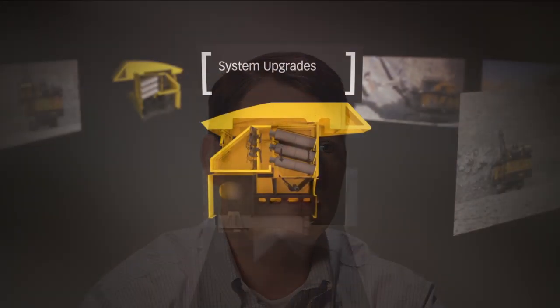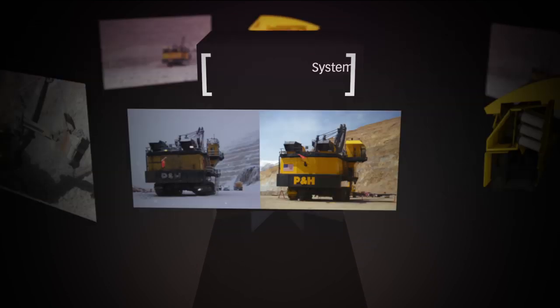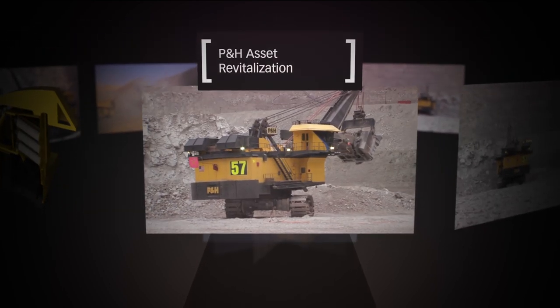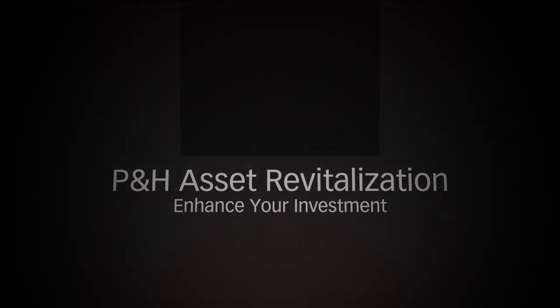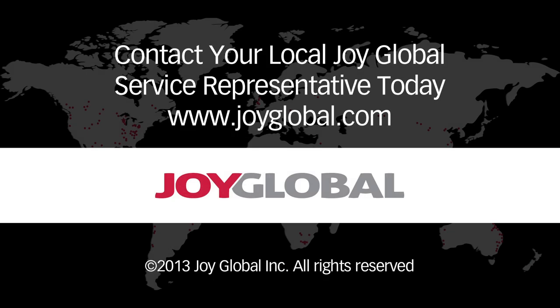The re-skinning program addresses the productivity concerns. When the machine gets put back together with these upgrades, the machine will be more productive. At the same time, they'll have several enhancements that reduce exposure to maintenance personnel and are more ergonomically friendly to the operators working these 12-hour shifts on the machine.